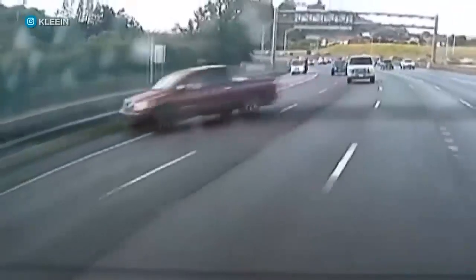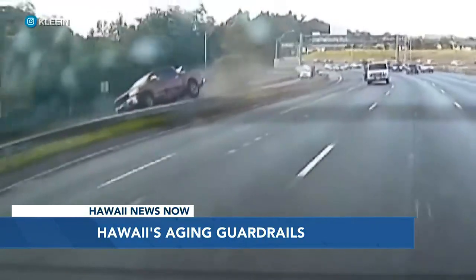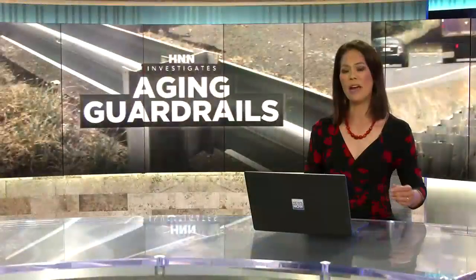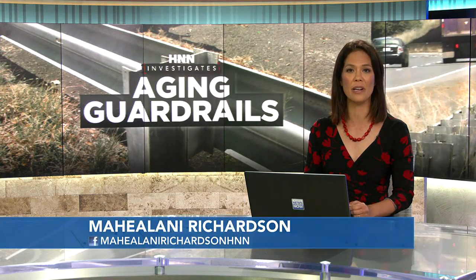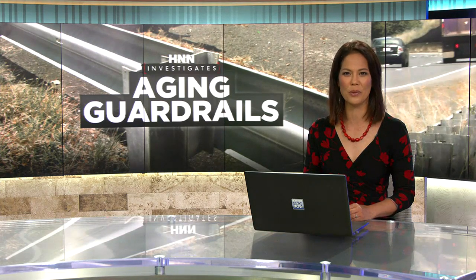New tonight, HNN investigates aging guardrails along Hawaii's roadways following a frightening crash a few weeks ago where a pickup plunged off the Moanalua Freeway. The barriers are intended to keep drivers from running off the road, but safety experts say the majority of Hawaii's guardrails are obsolete and might not work the way they're supposed to. Investigative reporter Allison Blair has our top story.